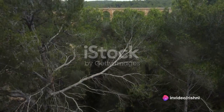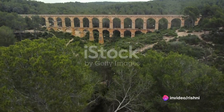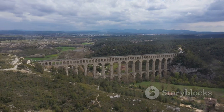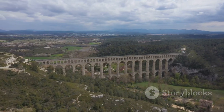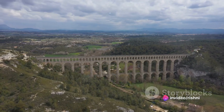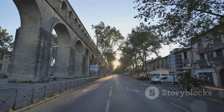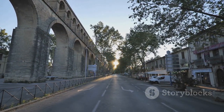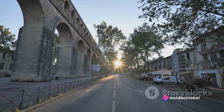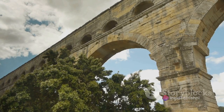But the Pont du Gard was more than just a bridge. It was part of a complex water supply system that spanned over 50 kilometers. With a slight yet precise gradient, the aqueduct channeled water through the rugged landscape of southern France, demonstrating the Romans' mastery over their environment. This ancient aqueduct bridge played a vital role in the daily life of Nîmes, providing its citizens with a steady supply of fresh water for public baths, fountains, and even private homes. In many ways, the Pont du Gard was the lifeblood of the city.